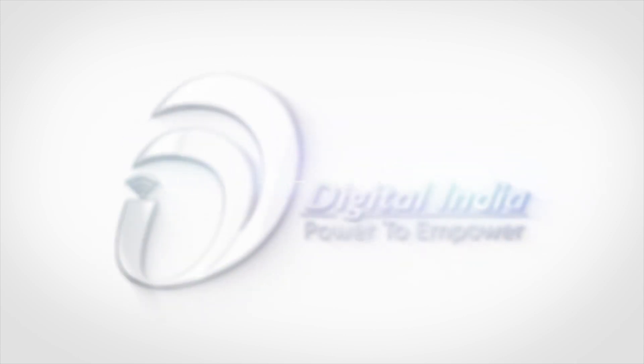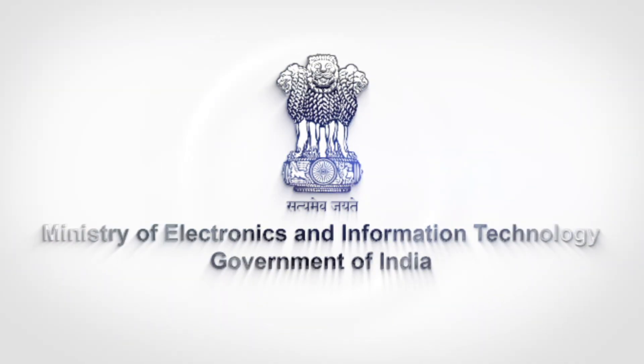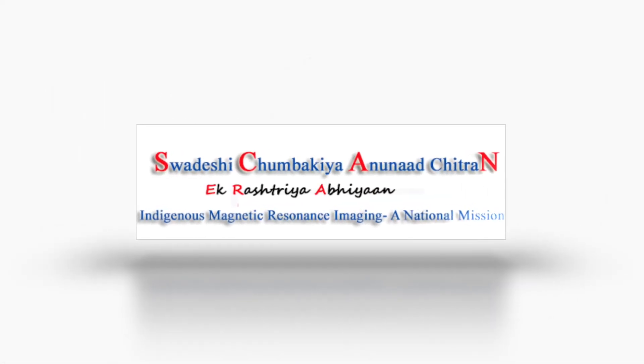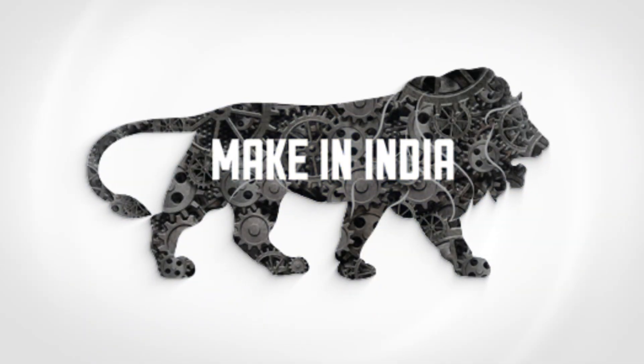In resonance with Digital India, and on the occasion of Good Governance Day on 25th December 2014, the Ministry of Electronics and Information Technology launched the ScanEra National Mission, known as Aswadeshi Chumbakya Anunat Chitran Ek Rashtriya Abhyaan — a program for the indigenous development of MRI as part of the Make in India initiative.